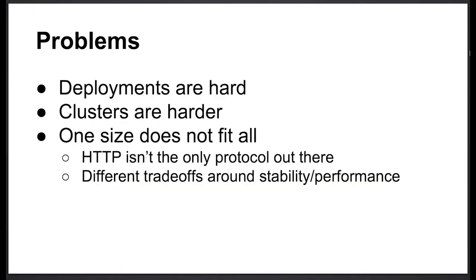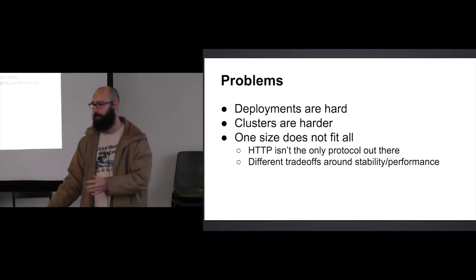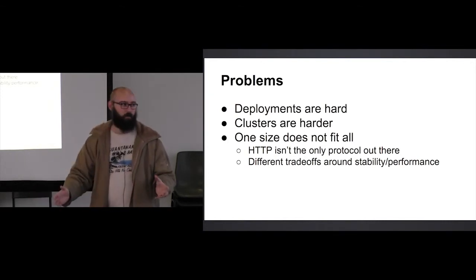Clusters are even harder than deployment. You can kind of deal with one machine on your own — if you can have everything running on one box where you've got your database and a whole bunch of processes, you can just keep making that box bigger. But as soon as you outgrow one box, things get really, really difficult trying to keep everything in sync between two different machines. What if one of them goes down? What if the database is up? What if the app is broken? All those kinds of problems.